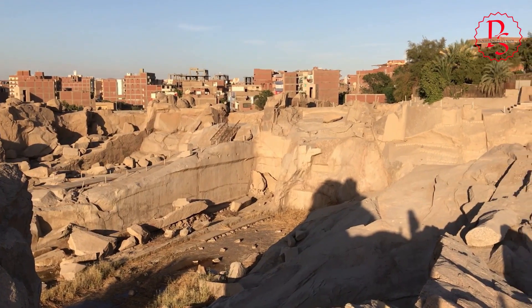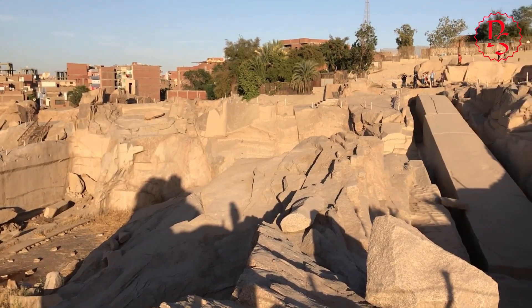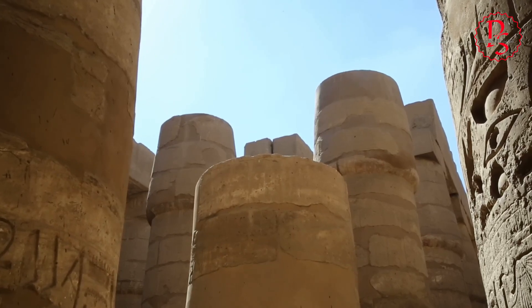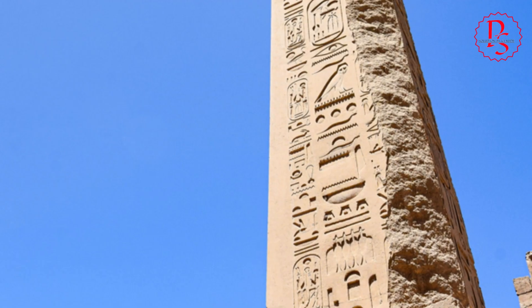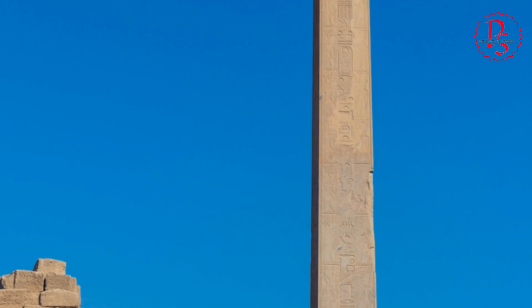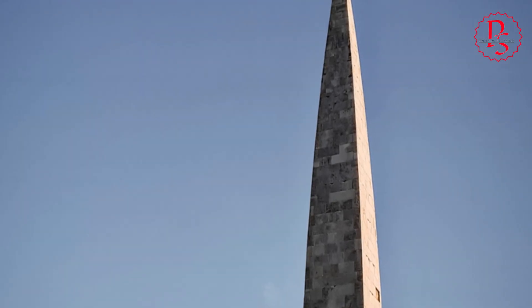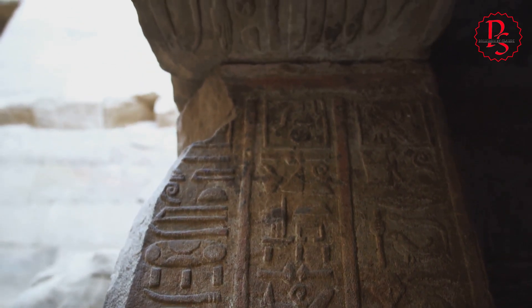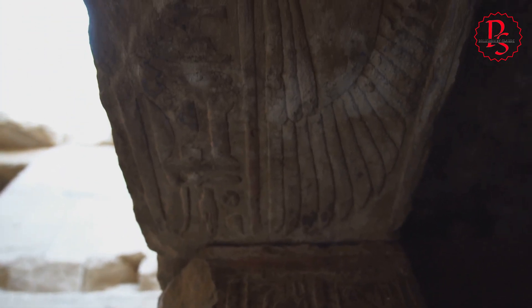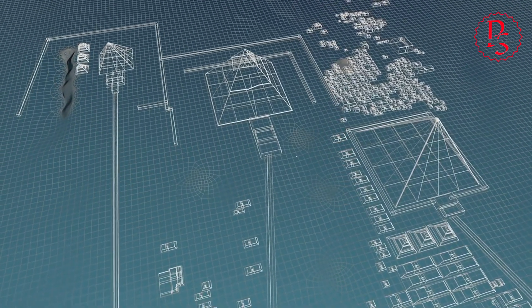The unfinished obelisk at Aswan offers perhaps the most compelling evidence of ancient Egypt's advanced stone cutting technology. Lying abandoned in its quarry, this colossal monument reveals a frozen moment in time, a snapshot of the ancient Egyptians' methods. It measures over 137 feet in length and weighs an estimated 1,168 tons. Yet despite its size, the obelisk exhibits precise cuts and smooth surfaces, indicative of advanced cutting techniques. The most intriguing aspect is the presence of deep, evenly spaced grooves around its base. The Aswan Enigma challenges us to reconsider our assumptions about ancient Egyptian technology.